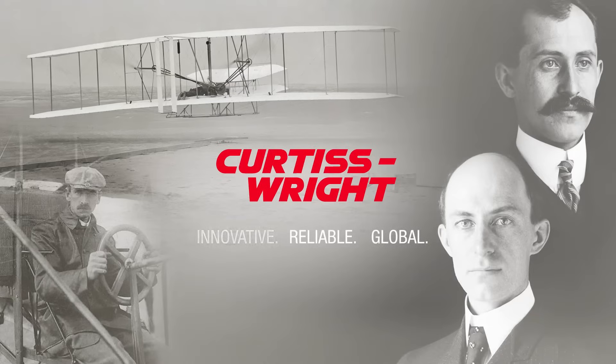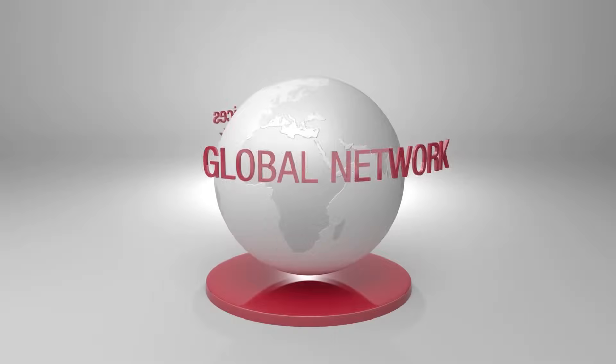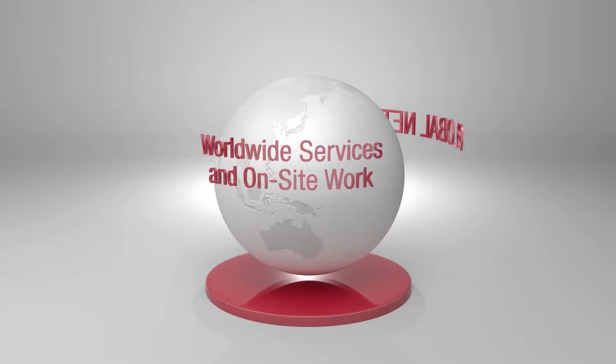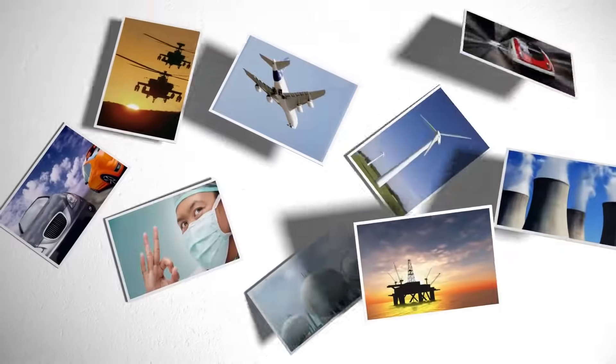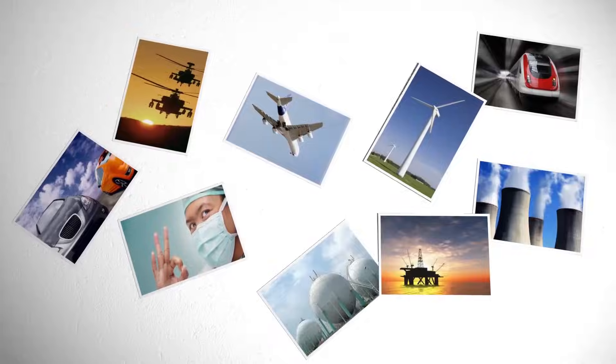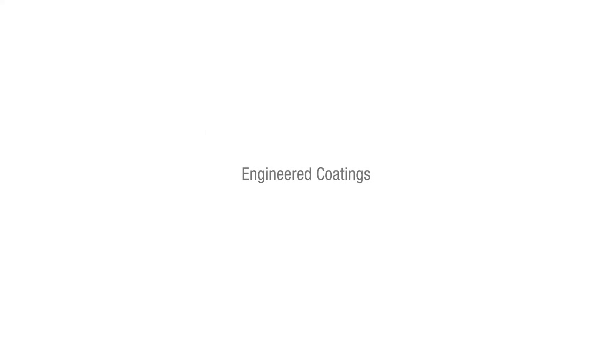Curtis Wright has a long tradition of engineering excellence and innovation. Through an extensive global network of operating facilities, Surface Technologies, a division of Curtis Wright, serves a wide range of markets, delivering highly engineered surface treatments that prevent premature failure, protect, and improve the performance of critical components.